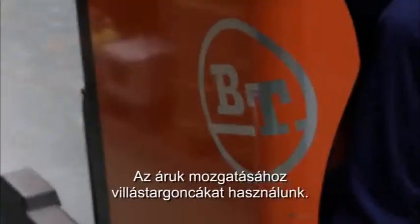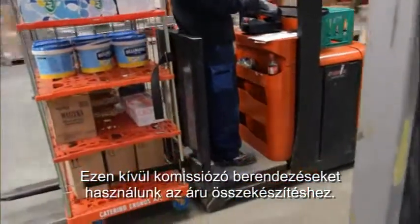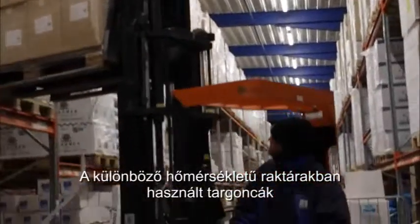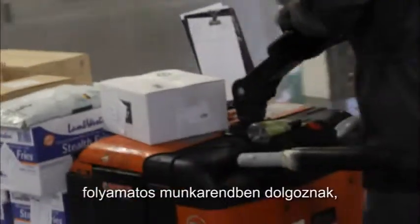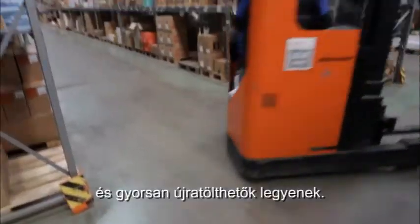We use four-lift trucks to receive and store goods. We use specialised trucks for order picking, which is a large part of our work. Our forklifts are used in ambient, chilled and cold stores and we operate 24-7. So it is vital that our forklifts are reliable and quick and easy to recharge.